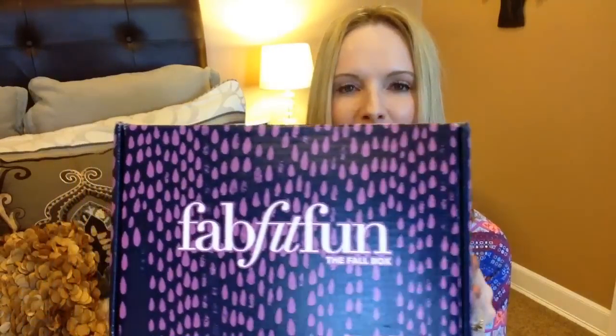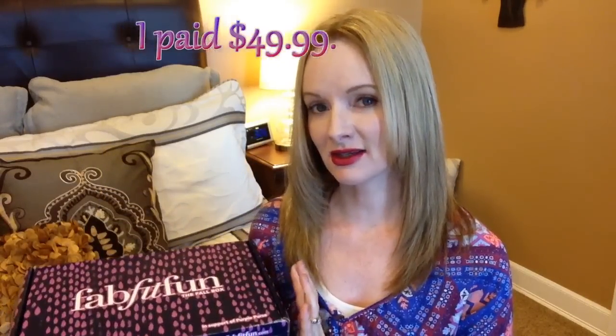Hi everybody, it's Michelle and welcome to my channel, Kansas Girl 1969. Today I want to show you a new subscription box that I got in the mail. This is a seasonal four times a year subscription called FabFitFun. It's $49.95 and the webpage says the items inside value at over $200. I was interested because it's not every month and it has items pertaining to beauty, wellness, fashion, and fitness — a well-rounded type of box.